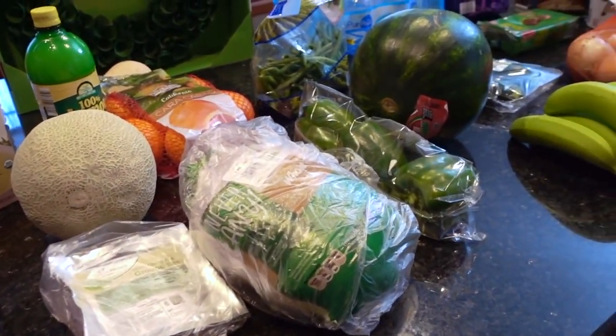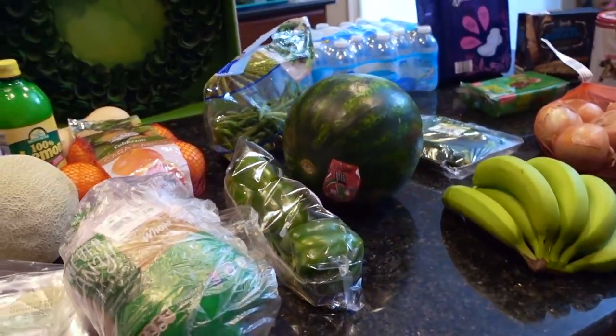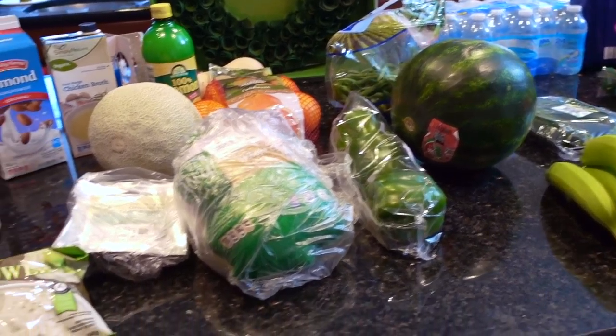Hey guys, it's Clara. Welcome back to my channel. This video is this week's grocery haul from Aldi in addition to our meal plan for the week. Stay tuned.